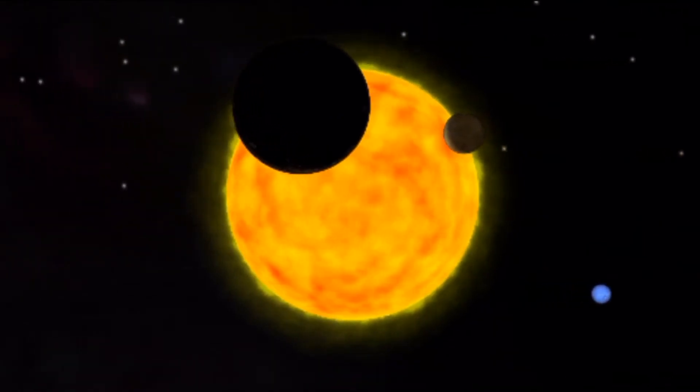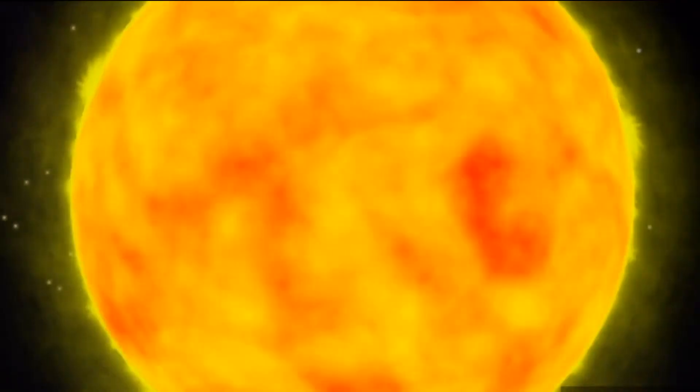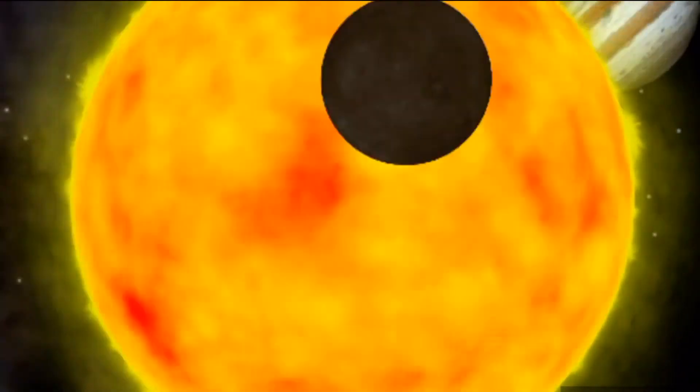The temperature of the surface is about 5,500 degrees Celsius. Sunspots are dark patches on the surface — about 1,000 degrees Celsius cooler. Some sunspots grow bigger than Earth.